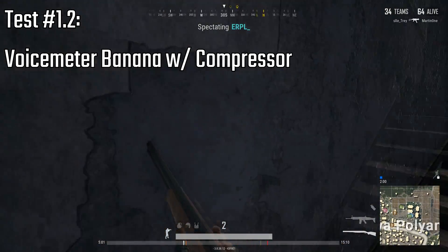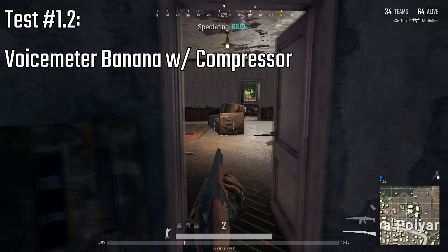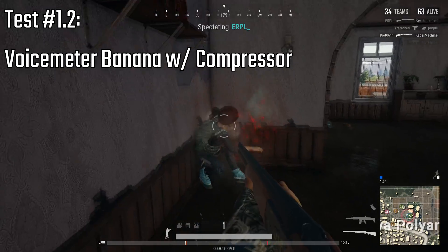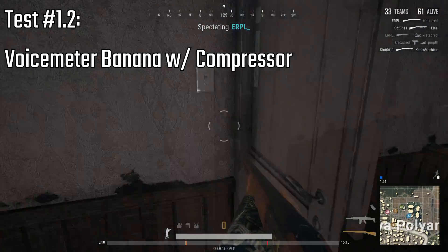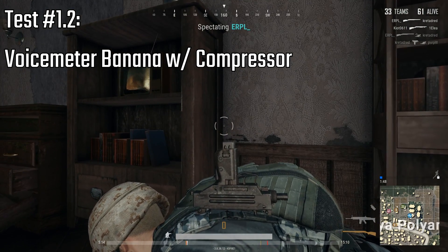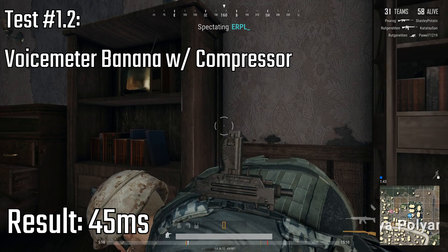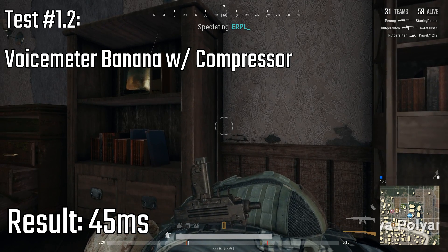Okay, same situation, now with Voicemeeter Banana Compression enabled. The difference for the audio tracks in this test was about 45 milliseconds, which was at 60fps about 2.5 or almost 3 frames.